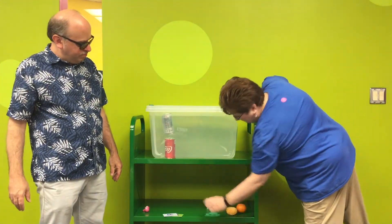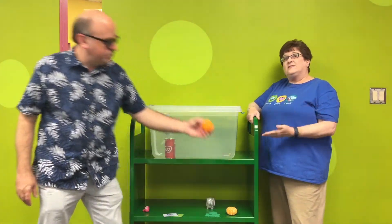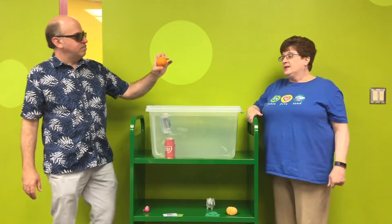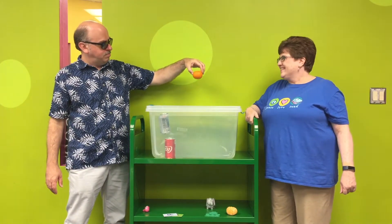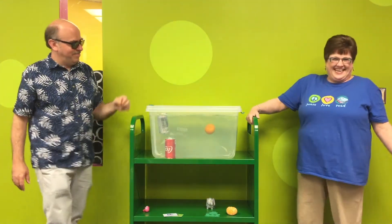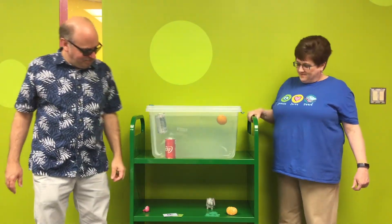What do you want to try next? Let's try an orange or a tangerine. One is not peeled. Let's see what happens. It floats!